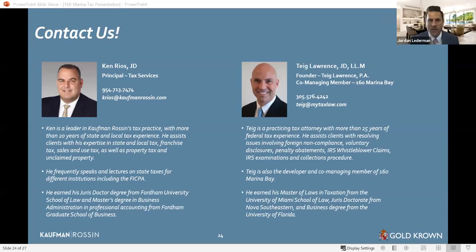Ken, one last question — somebody is asking whether within their marketing materials they can pass along your information to their clients and buyers with further questions. That's fine — no problem with that. For more information on 160 Marina Bay, you can go to 160marinabay.com or call the sales center on Las Olas Boulevard at 954-939-0440, or send a direct email to Jordan at 160marinabay.com. What did we learn today? We learned that you should definitely move to Florida, save some money on taxes, enjoy the quality of life under the sunshine and on the beach, and definitely buy a unit at 160 Marina Bay. Ken and Teague, really appreciate your time. Thank you to all our attendees for joining.